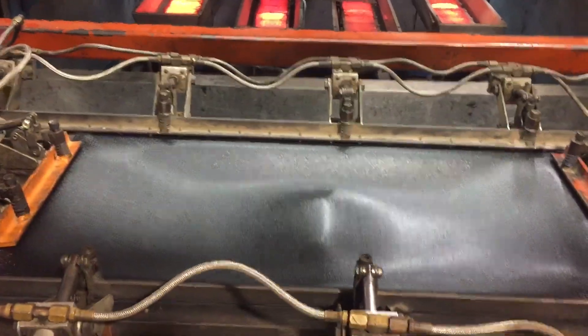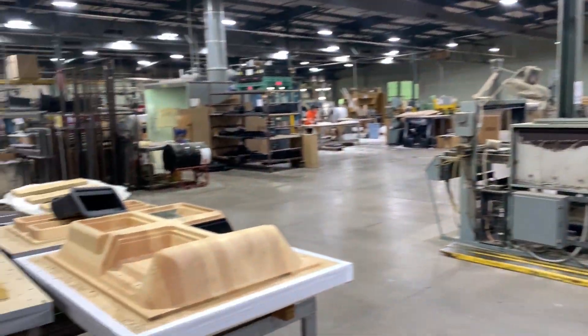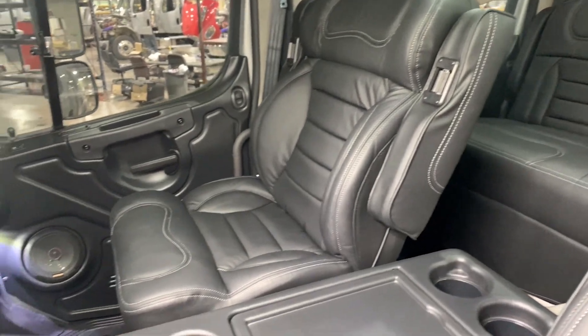Introducing the Sport Chassis Plastics Division, where innovation takes shape. Witness the transformation as Salient Designs, our in-house thermoforming company, brings to life the entire interior of our remarkable trucks.